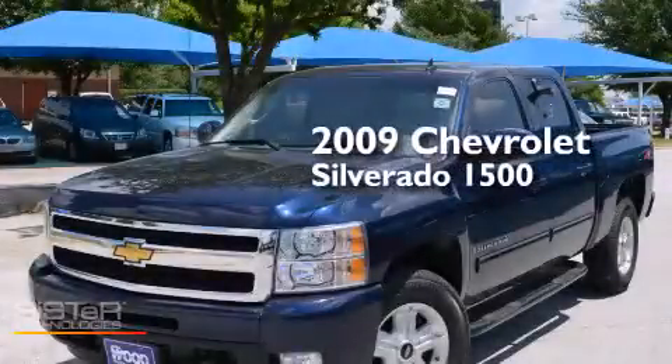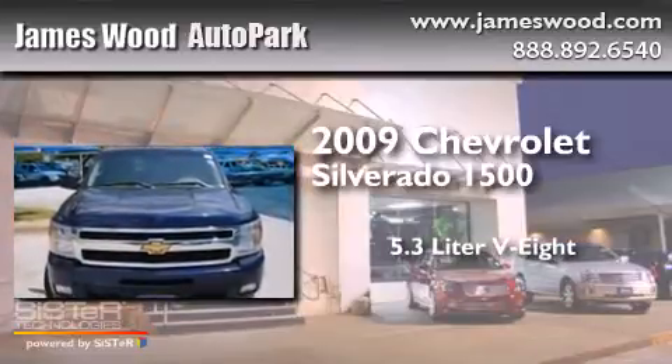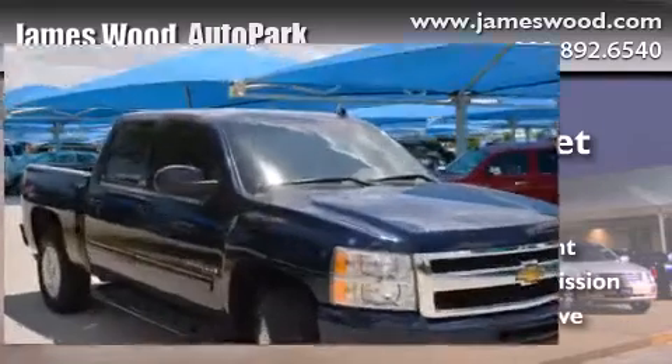This is a 2009 Chevrolet Silverado 1500. It features a 5.3-liter, eight-cylinder engine, an automatic transmission, and the added capability of four-wheel drive.